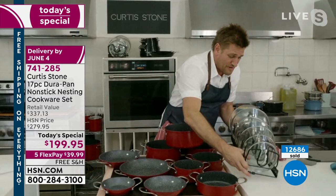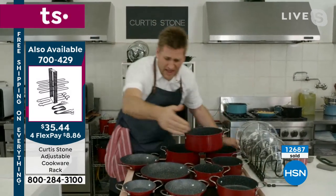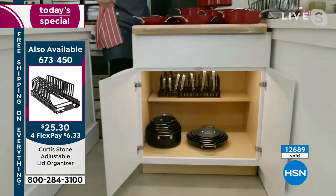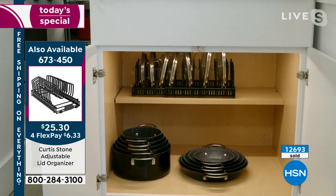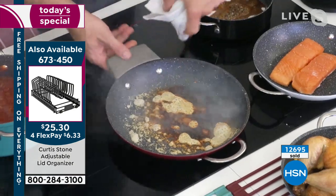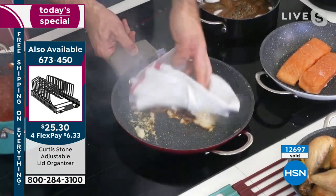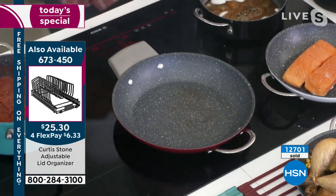Don't forget — you get all seven lids. Look at how you can stick them underneath in a cabinet so you get a great look at storage. Chef has the same setup at home right now. If you want the rack to hold your lids, highly recommend it — half the quantity is already gone. It's only $6.33 for you to pick it up. Go to hsn.com to see Chef Curtis Stone's entire collection.